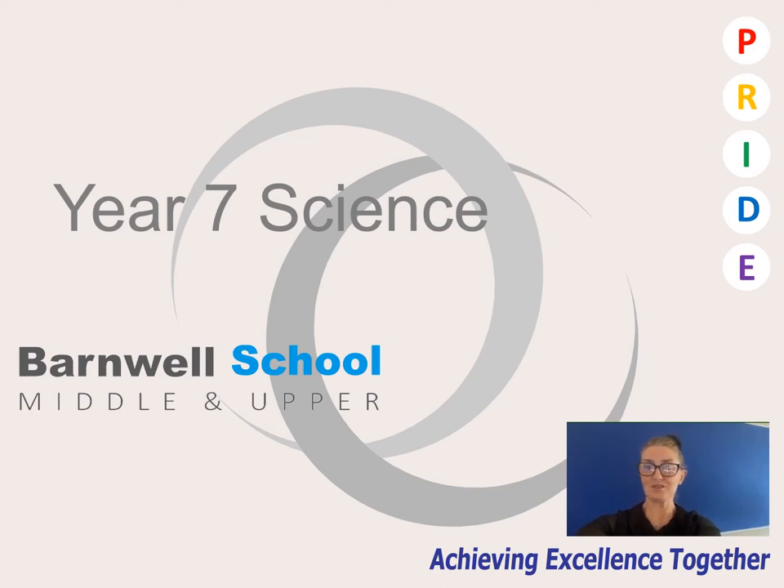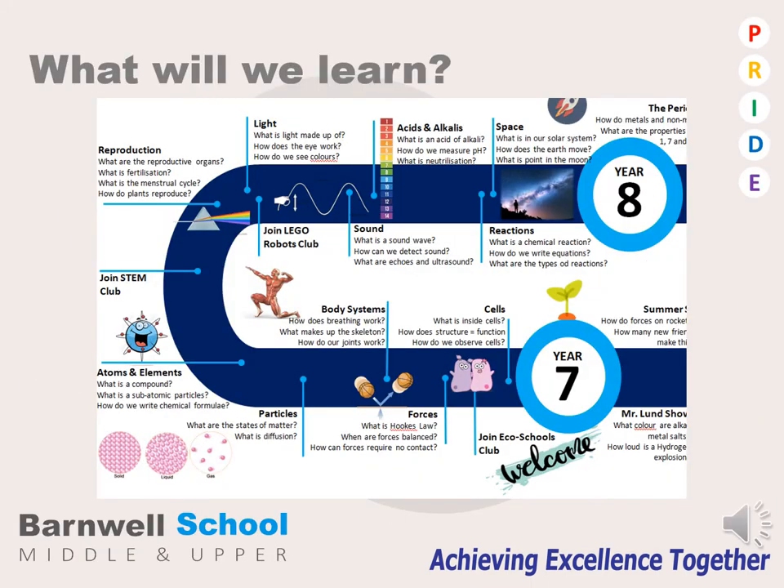Hello, my name is Jackie Johnson and I'm an assistant headteacher with responsibility for the science faculty. Welcome to Year 7 Science. Our science curriculum is organised into a series of big ideas, covering aspects of biology, chemistry and physics.